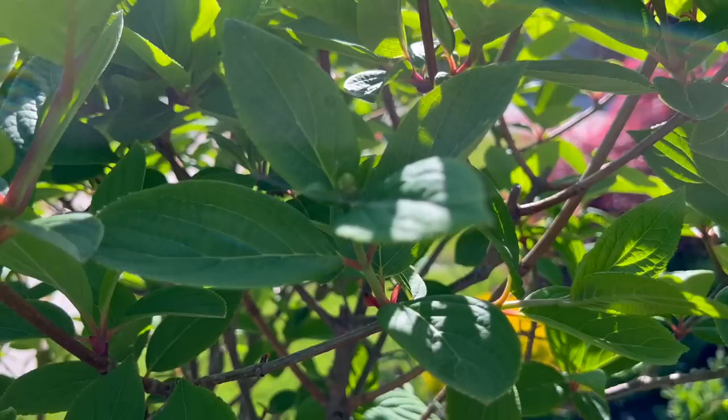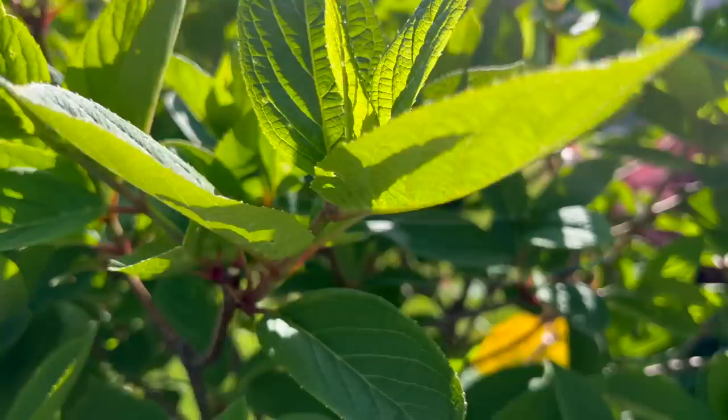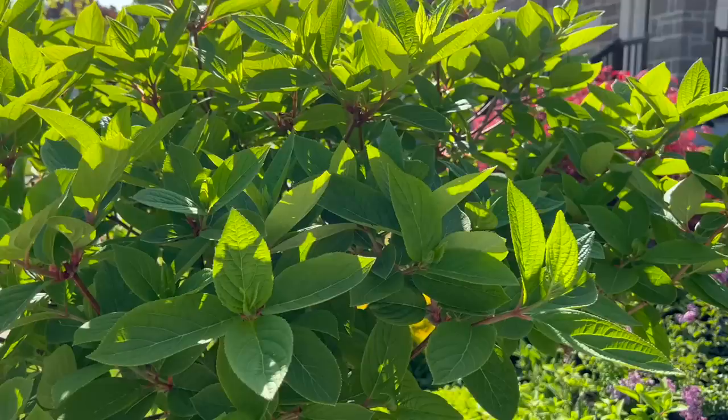You can kind of see the little broccoli formation of the panicles on every single stem of this quick fire hydrangea. Cannot wait to show you that in about three weeks or so.